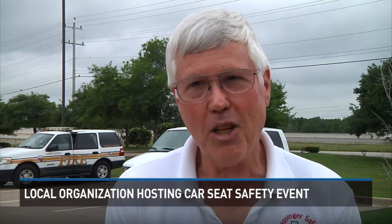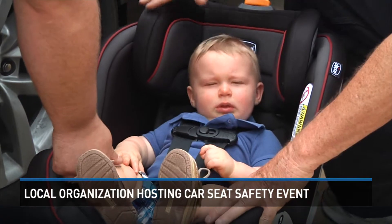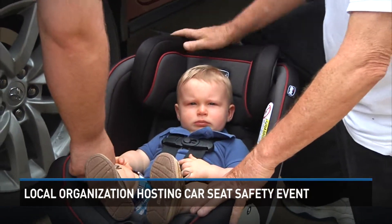The most common thing parents seem to learn is that they made a lot of mistakes they didn't know about, and fortunately they seem to be very pleased that we've corrected those mistakes. We had our seat in using a latch system, and we actually found out that it was safer to use our seat belt in our car. I did not know that — a new revelation that could make a big difference in a car crash.